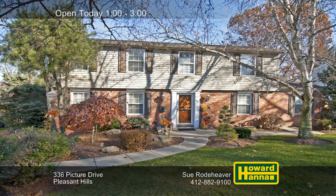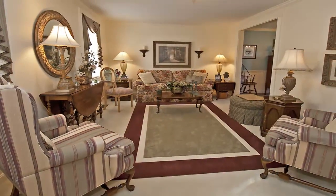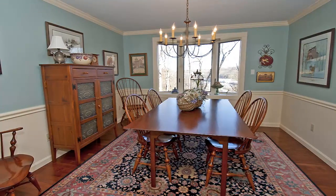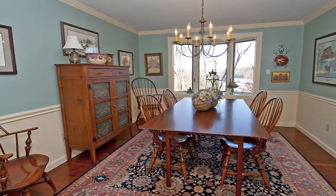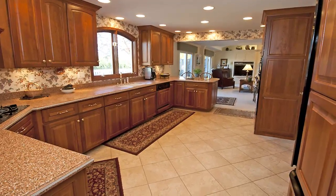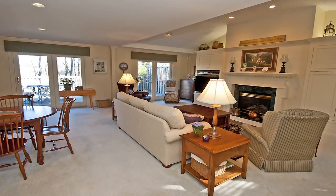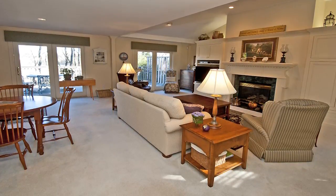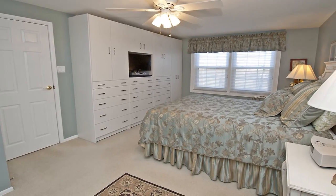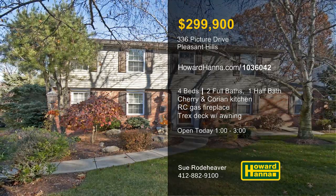This well-maintained four-bedroom, two-and-a-half bath home is part of one of the most desirable streets in Pleasant Hills. Crown molding encircles the living room, whose neutral decor is ready for your personal touches. A bay window brightens the formal dining room, nicely sized to permit grand entertaining. Natural cherry cabinets with pull-outs and Corian countertops extend to fill the elegant kitchen. Built-ins flank the family room's remote-controlled gas fireplace, and sliding doors connect to a Trex deck with a retractable awning. Ceiling fans are present in all four bedrooms, whose oversized closets provide plenty of storage. Experience it all at today's open house hosted by Sue Rodehaver.